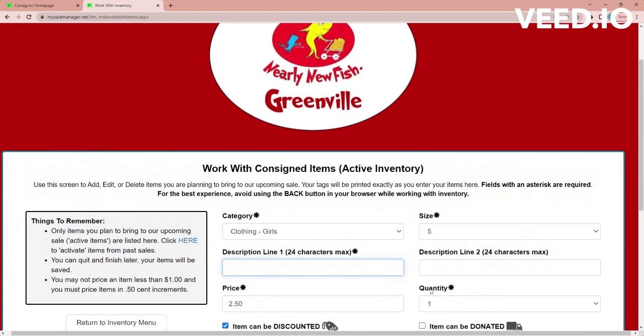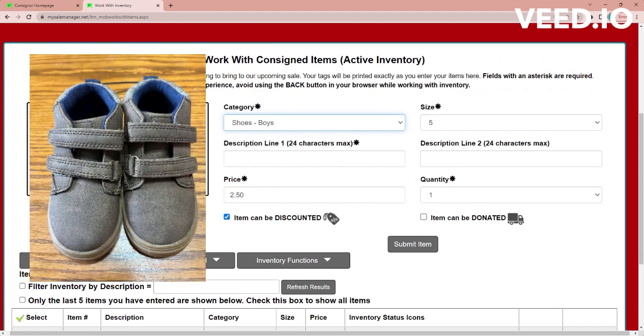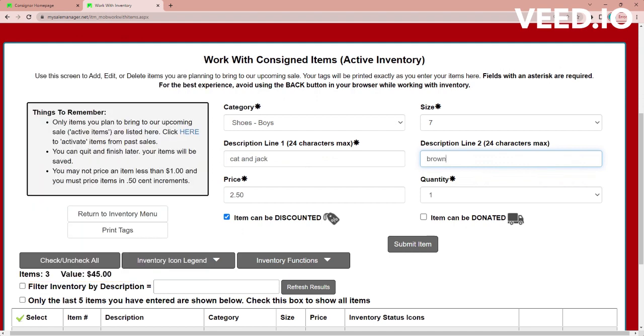The next thing I'm going to enter is a pair of shoes — these are size seven. They're Cat and Jack brown Velcro shoes. I'm also going to specify that these are new and have never been worn.